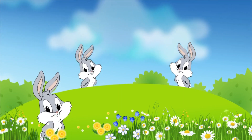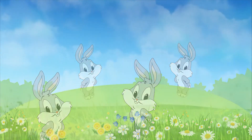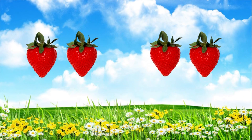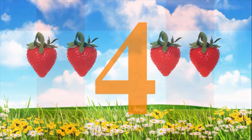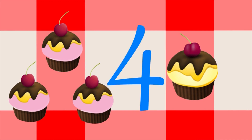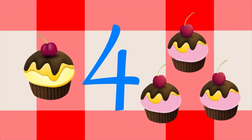There are 4 bunnies in the meadow. If 2 is added to 2, it becomes 4. If 1 is added to 3, there are 4. And the other way around: 1 plus 3 equals 4.